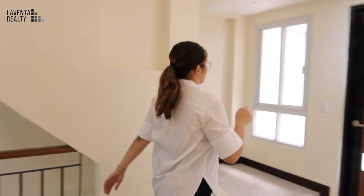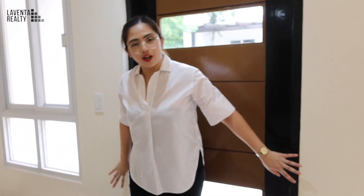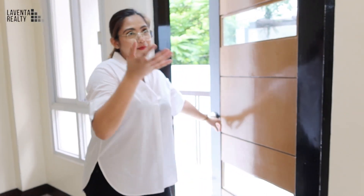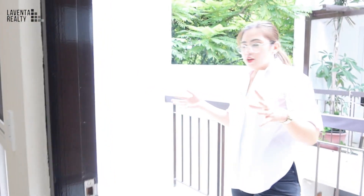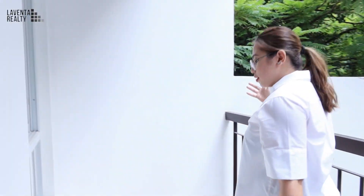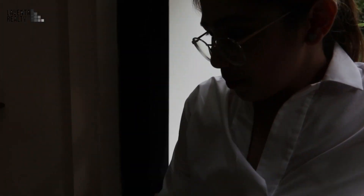Let's move on to the balcony. As you can see, the door opens to the balcony. You can also have a mini-chair outside if you'd like to hang out with friends, chill every afternoon, or enjoy your coffee. If you want to get some air from outside, this is perfect for you. You can also put plants here — it's your choice.